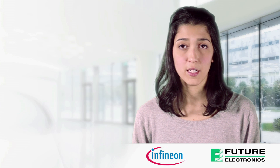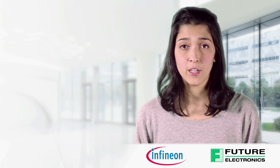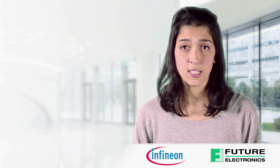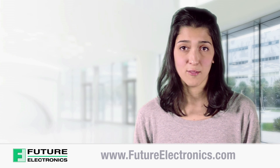In summary, Infineon has combined its wealth of experience in microcontroller design for real-time critical applications with all the benefits of an industry standard core. The unique result is the XMC microcontroller family, dedicated to applications in LED lighting and motor control. To view or purchase Infineon's XMC 32-bit microcontrollers, visit our website at futureelectronics.com.